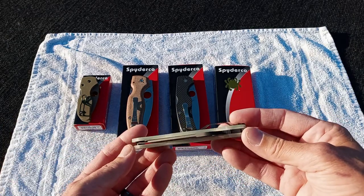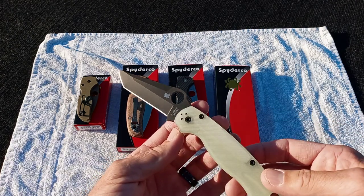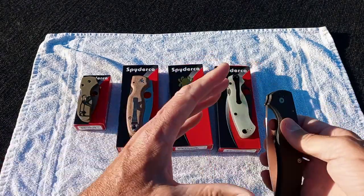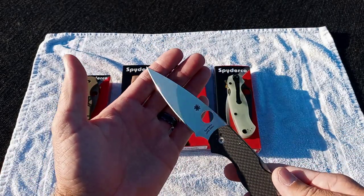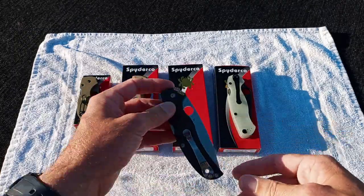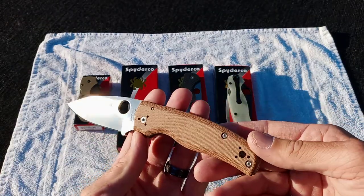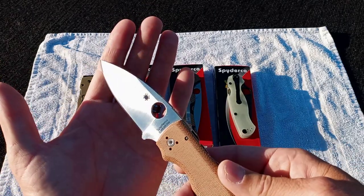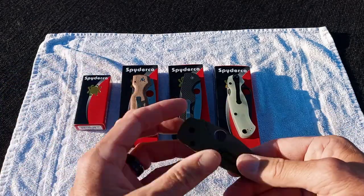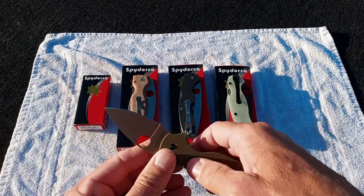Some people are obviously trying to gouge. The Blade HQ CPM M4 DLC Tanto, the Native Chief S90V with solid carbon fiber scales, the Shaman Z-Wear with the micarta scales — sprint run dropping now. And then the River's Edge Cutlery little Native with the PVD coated blade and the blacked out hardware in OD Green. Everybody have a good weekend.